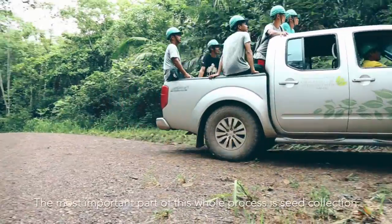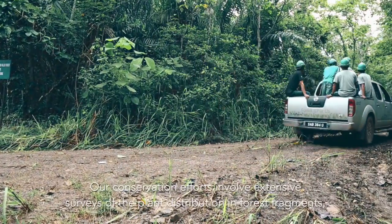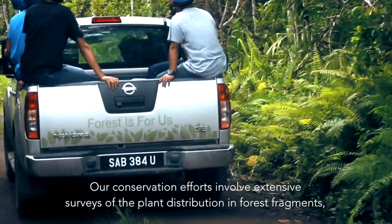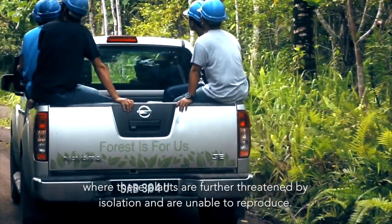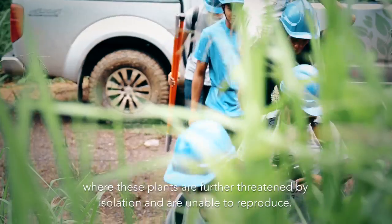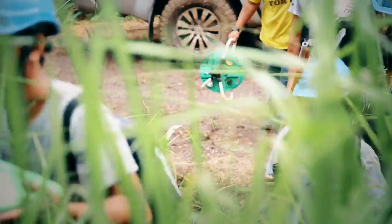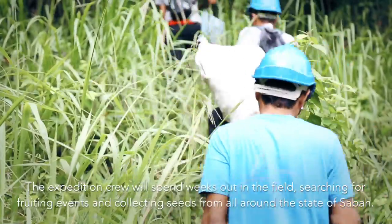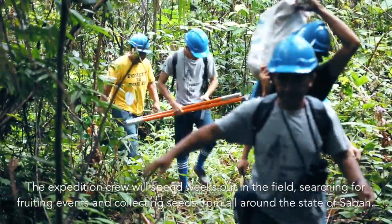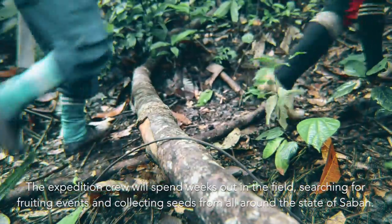The most important part of this whole process is seed collection. Our conservation efforts involve extensive surveys of plant distribution in forest fragments, where these plants are further threatened by isolation and are unable to reproduce. The expedition crew will spend weeks out in the field searching for fruiting events and collecting seeds from all around the state of Sabah.